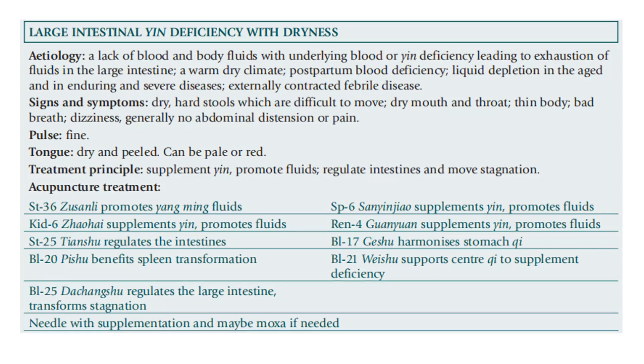For the acupuncture points: Stomach 36 promotes young yin and fluids. Kidney 6 supplements yin and promotes fluid. Stomach 25 regulates the intestine. Bladder 20 benefits the spleen transformation. Bladder 25 regulates the large intestine and transforms stagnation. Spleen 6 supplements yin and promotes fluids. REN 4 supplements yin and promotes fluid.